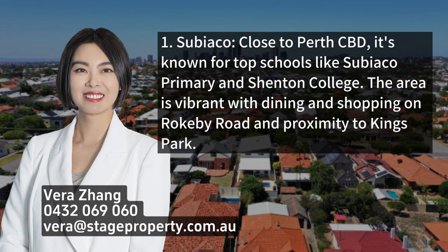1. Subiaco, close to Perth CBD, is known for top schools like Subiaco Primary and Shenton College. The area is vibrant with dining and shopping on Rokeby Road and proximity to King's Park.